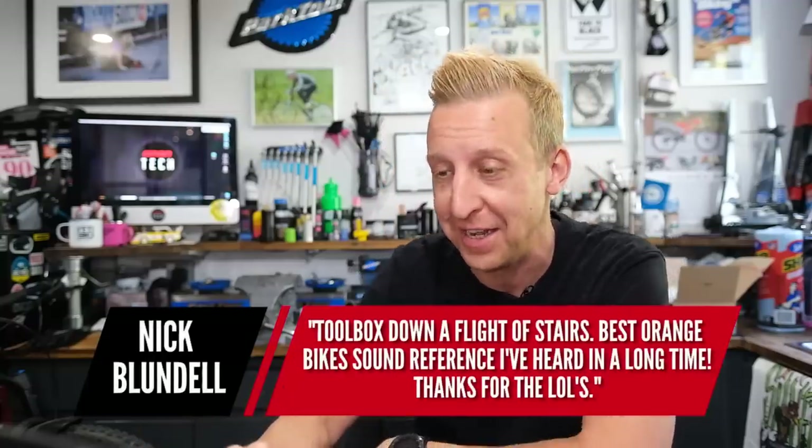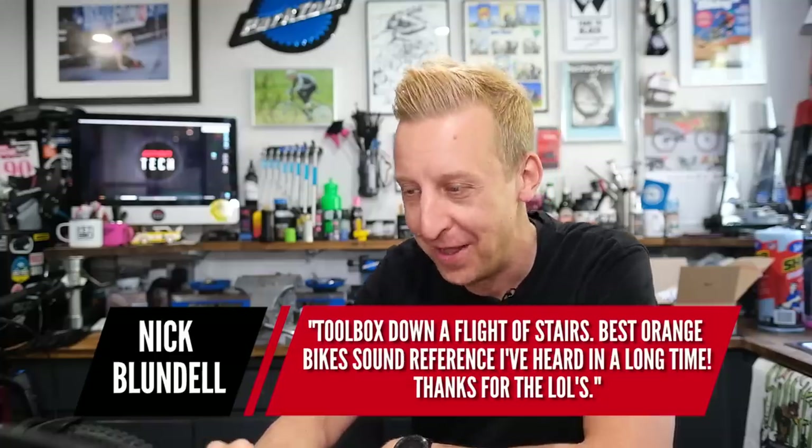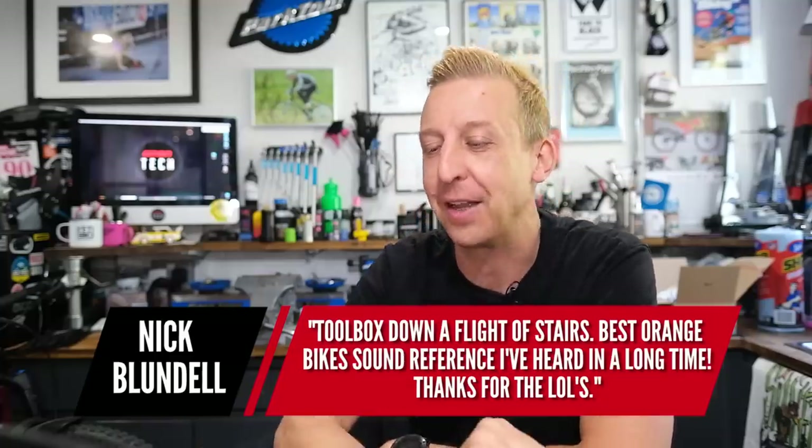Nick Blundorf says 'toolbox down a flight of stairs — best Orange bike sound reference I've heard in a long time.' This isn't a dig at Orange — I've ridden many myself that were fine. It just so happens some people with Orange bikes that sound like that don't maintain them — they've got chain slap and those old box-section Patriot-style chainstays that really amplify sound. If you keep them quiet, they're completely silent and great bikes. I love that Home Alone analogy.